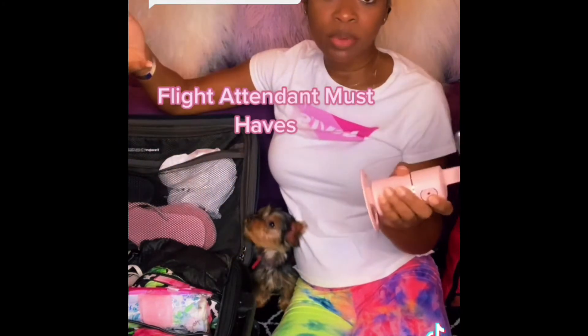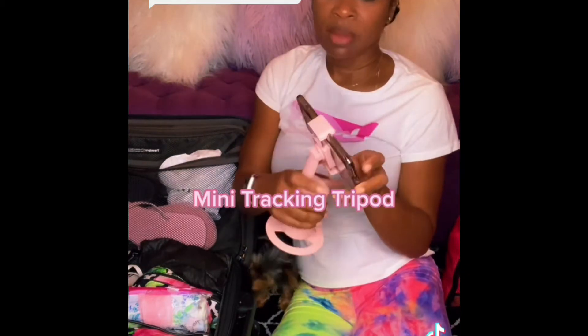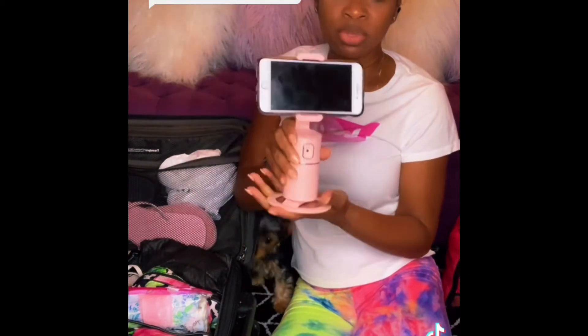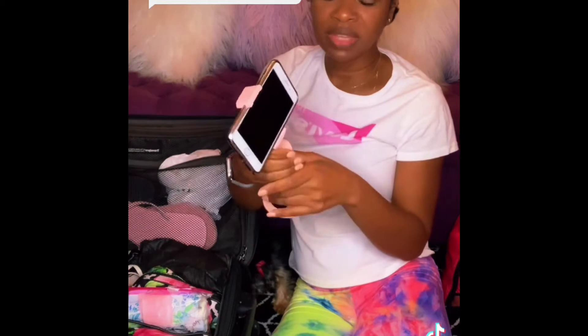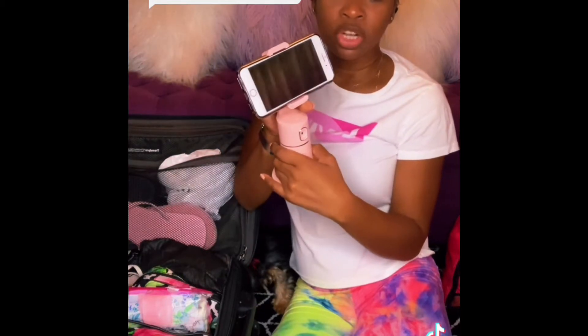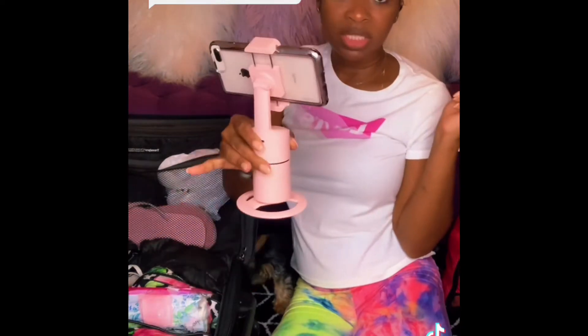This one is a must-have for me — a game changer and lifesaver. I believe I got it from Amazon. It's meant to record videos and follow you around, but I use it because a lot of flights don't have in-seat screen TVs anymore. You can connect your device in here, sit this on the table, and you're watching TV for free.